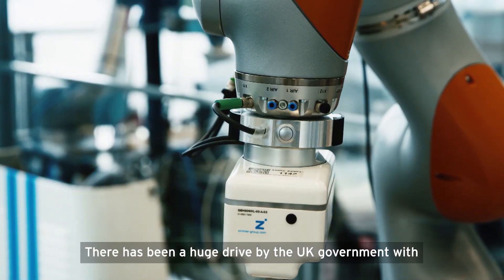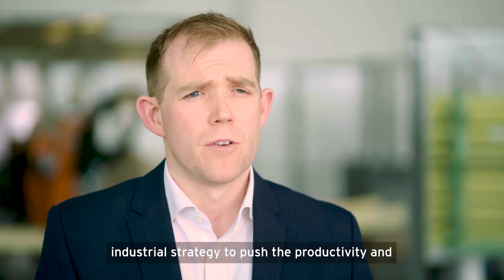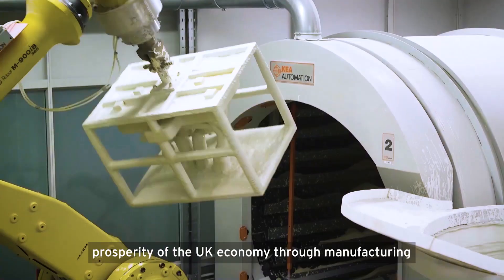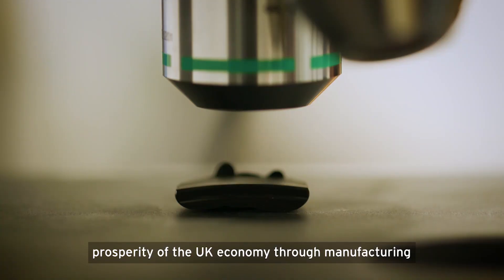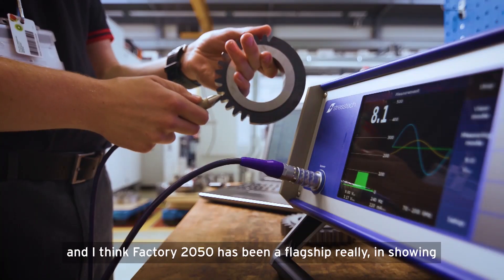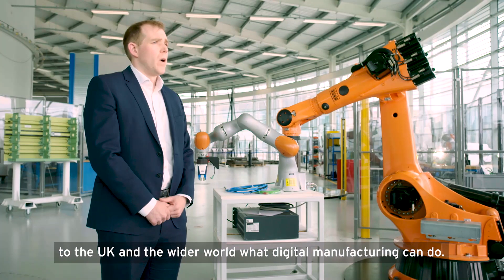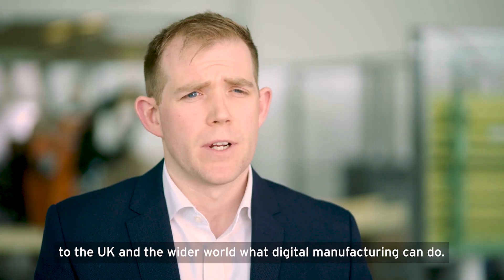There's been a huge drive by the UK government with industrial strategy to push the productivity and prosperity of the UK economy through manufacturing, and I think Factory 2050 has been a flagship really in showing to the UK and the wider world what digital manufacturing can do.